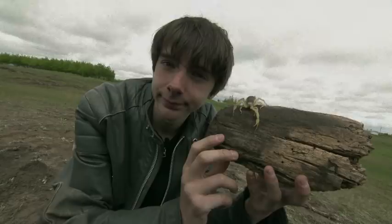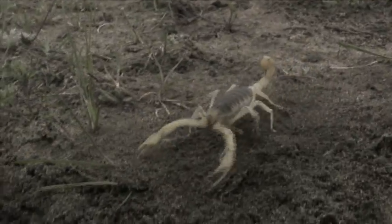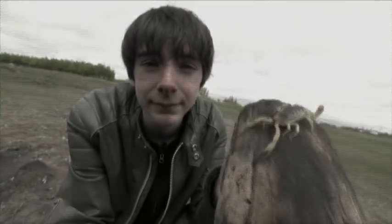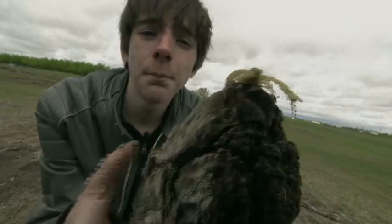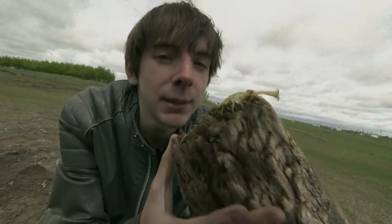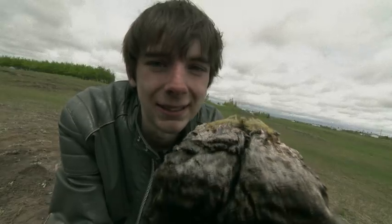Scorpions have a bad reputation because of their venomous sting and the fact that they kind of look scary. In fact, there are over 1,700 species of scorpion, but only about 25 are dangerously venomous. Most of them, like the Desert Hairy, have a sting that's more like a bee sting, but you can still have a serious allergic reaction. Remember: check it out, but leave it there, and always make sure an adult knows where you are. Seriously, don't play with scorpions in the wild — it's just not a good idea.